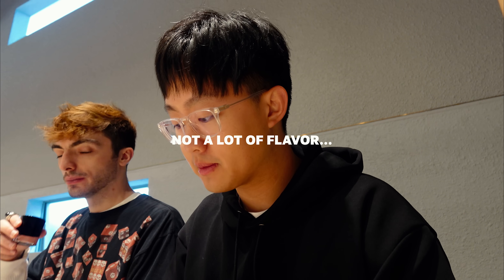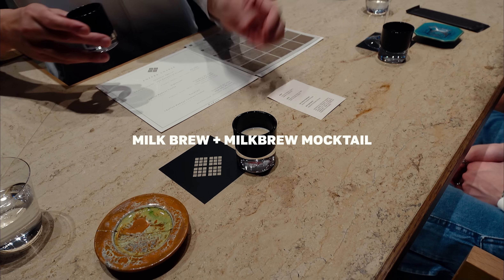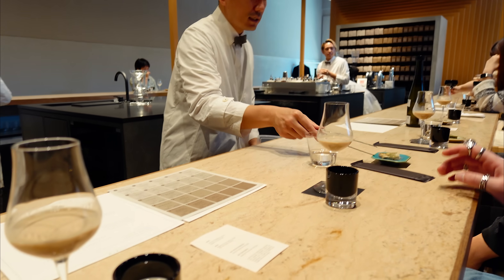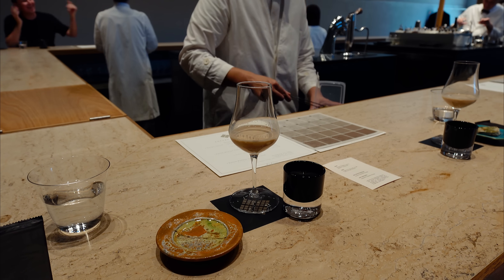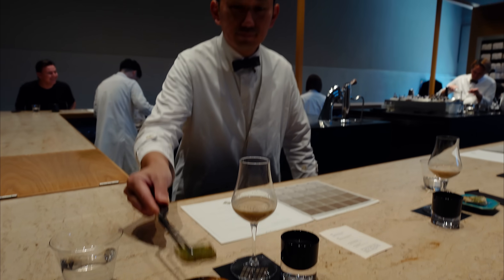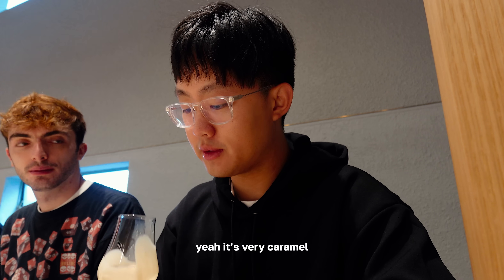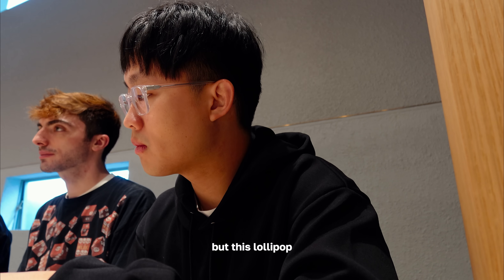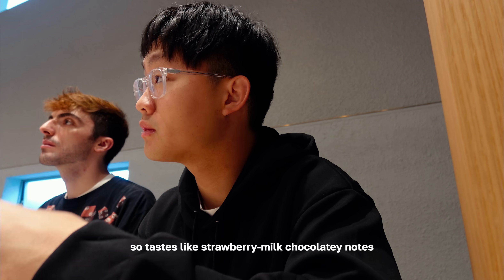Tasting the Lollipop blend, I got notes of chamomile and caramel. With the milk it tastes like milk and chocolate tea. But the Lollipop also has a lot of blueberry notes and a hint of strawberry — it's like strawberry, milk, and chocolate tea all together.